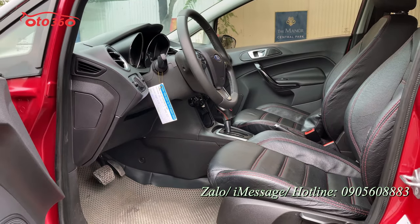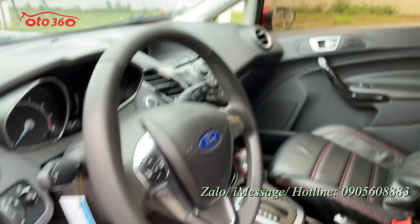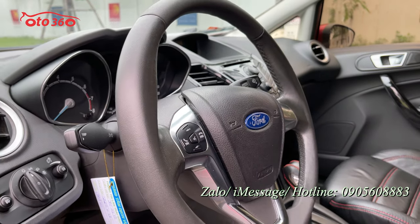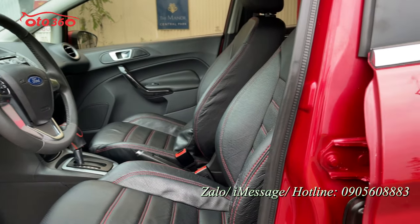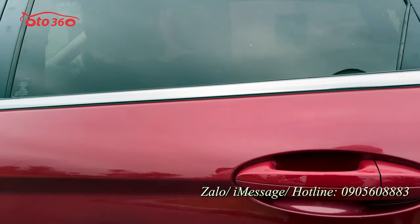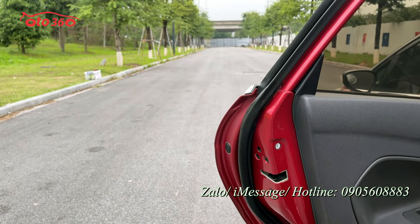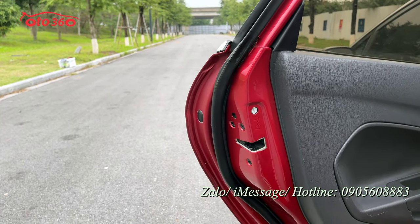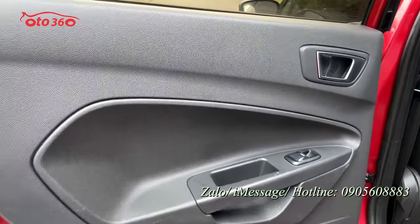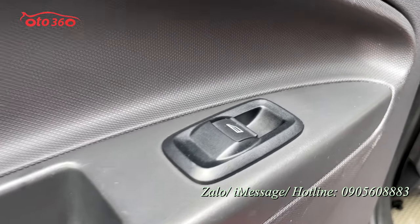Xe đã được trang bị sẵn nội thất da, và chủ xe cũng đã trải sàn da rồi. Toàn bộ phần trần đều rất đẹp, rất mới. Vô lăng bọc da tích hợp các phím điều khiển. Toàn bộ từ những ốc bản lề cánh cửa còn nguyên bản hết, chưa bị đâm đụng hay va chạm gì cả. Tiếp theo tôi mở cánh cửa phía sau bên lái - keo chỉ cũng còn nguyên bản, tấm ốp cánh cửa rất đẹp, rất mới.